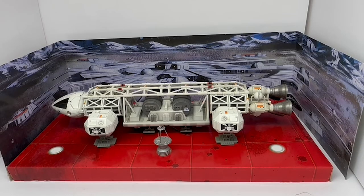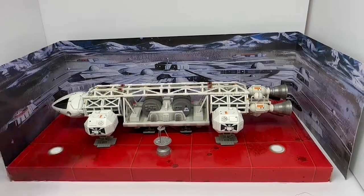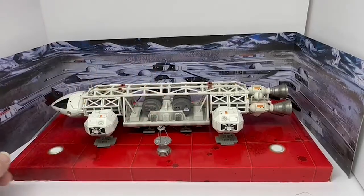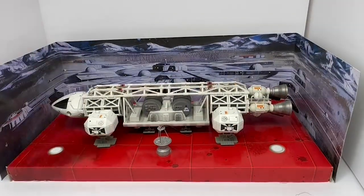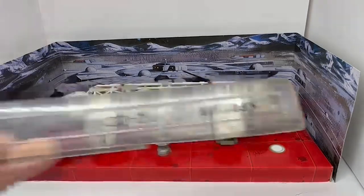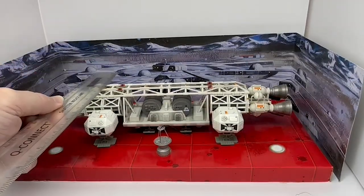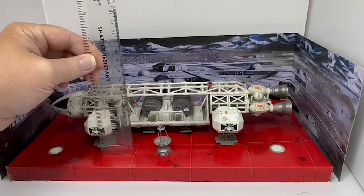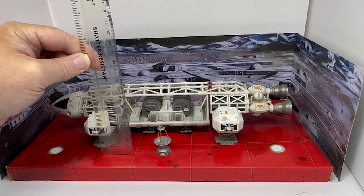I've removed the model from the box. This is how it comes: you've got the base which is the landing pad, the cardboard backdrop showing Moonbase Alpha which sits around the base landing pad, and of course the model itself. This is the Eagle Transporter — it's a 12-inch model. Width-wise it's about six inches wide, and height-wise approximately two and a half to three inches high. It's a nice decent size model.